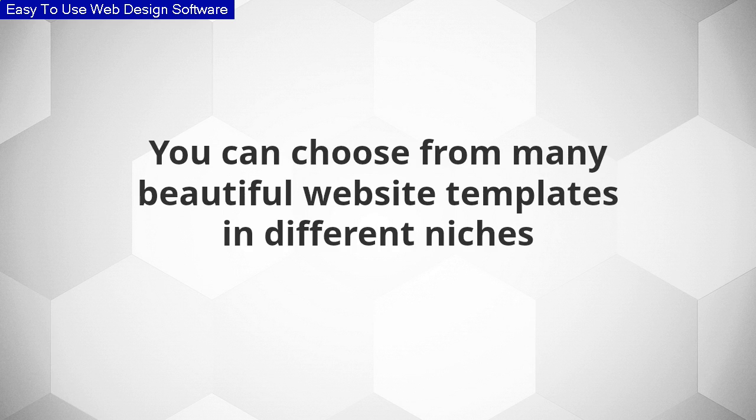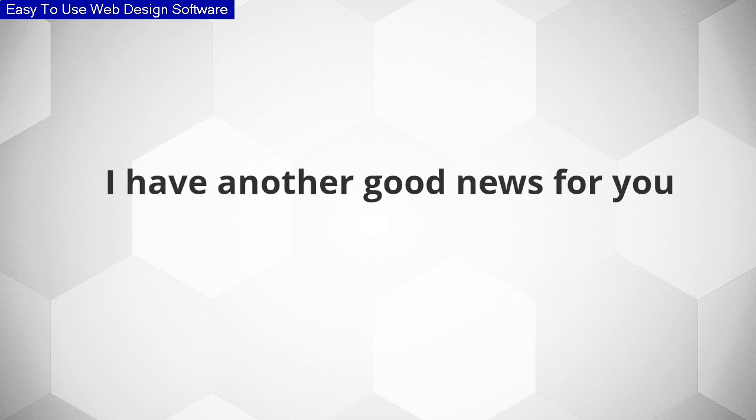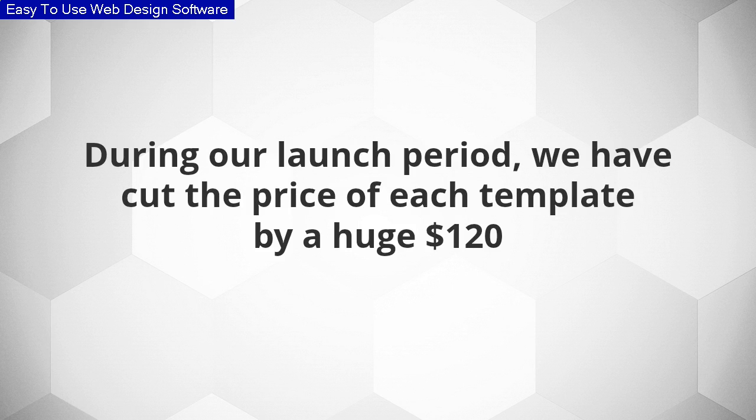You can choose from many beautiful website templates in different niches. I have another good news for you: during our launch period, we have cut the price of each template by a huge $120.